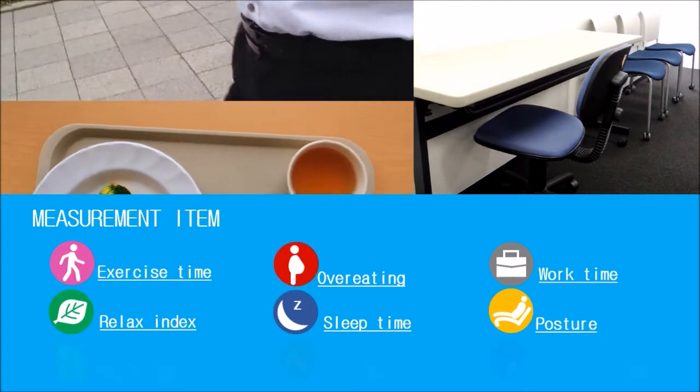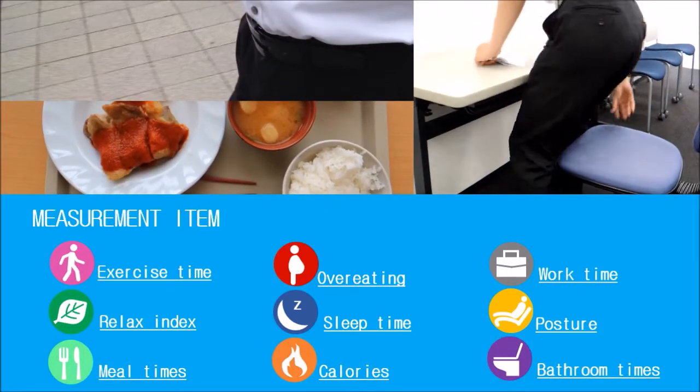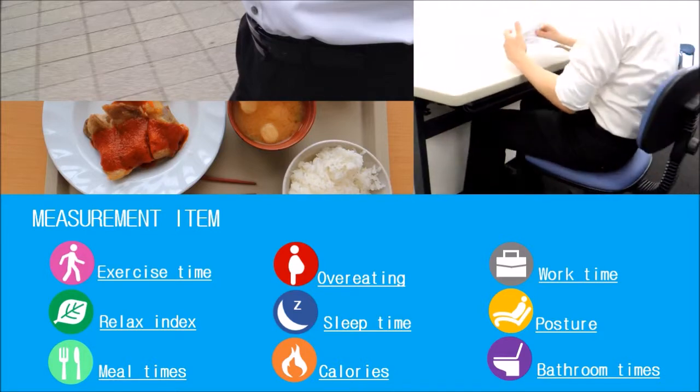Smart Belt measures number of steps, calories, overeating, posture, and work time. It can also analyze concentration power and stress by heart rate.